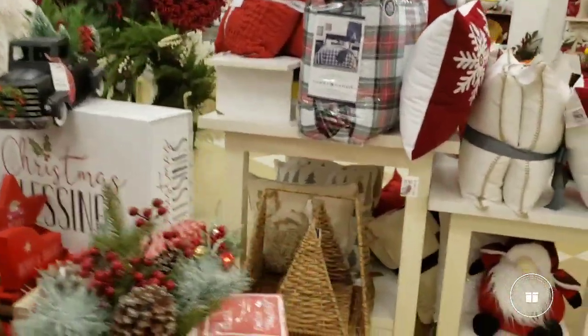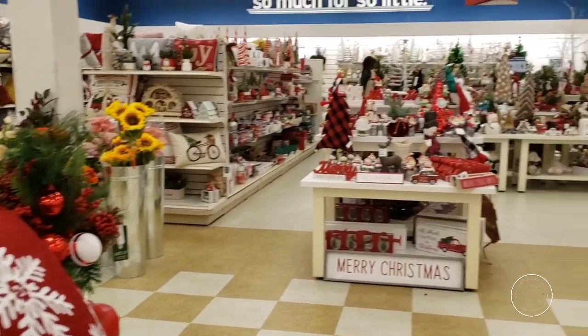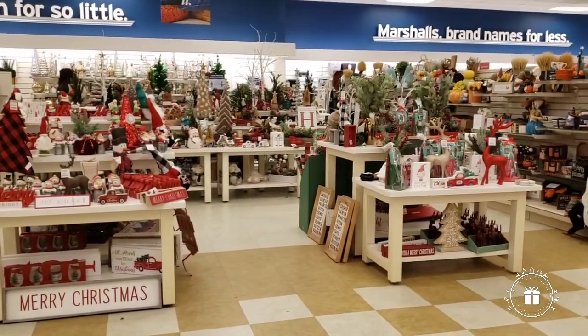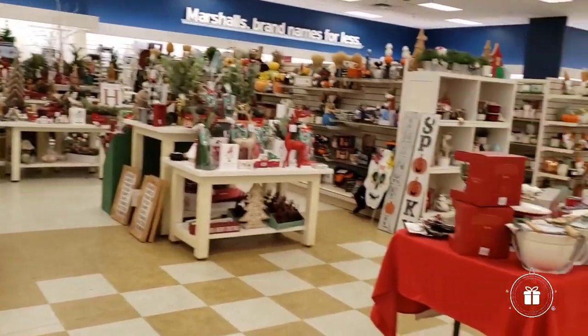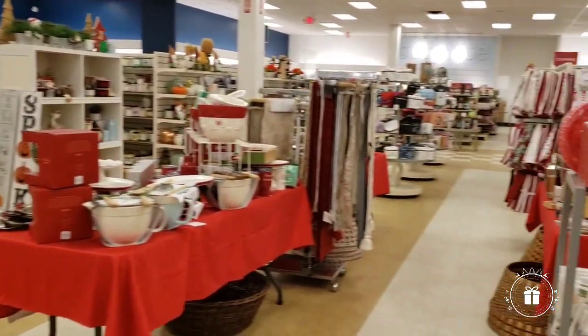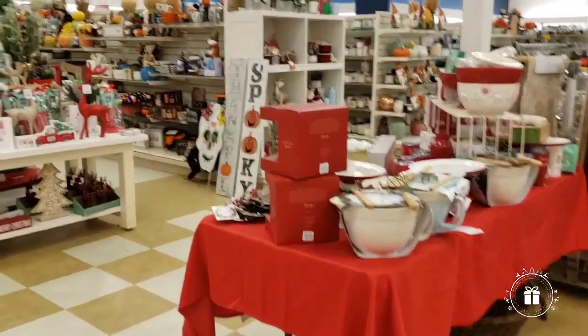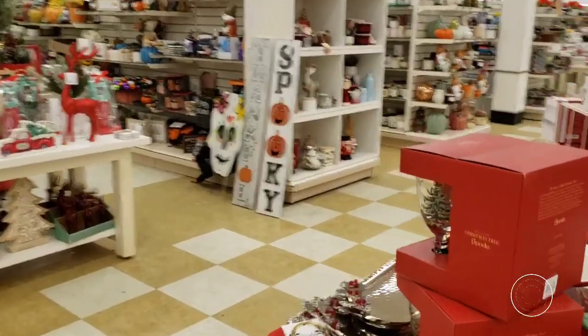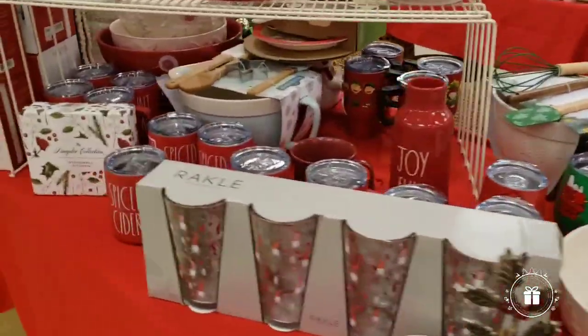Once we keep turning, we have this entire section of the store full of Christmas, and if I keep turning there's more and more full of Christmas. So let's dig in — let's go table by table, little by little, and see what we find.